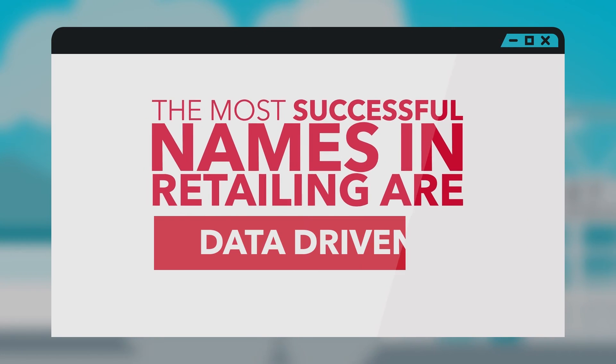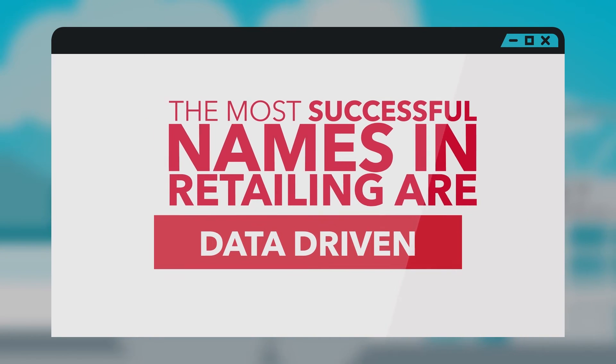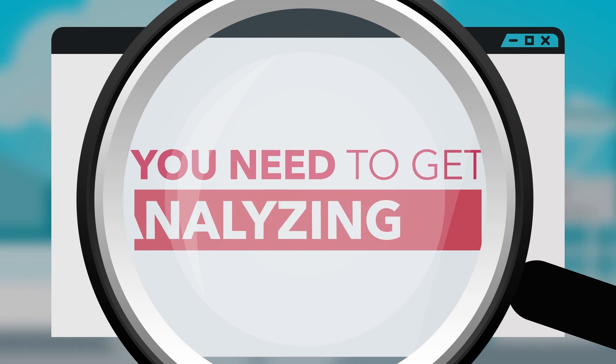The most successful names in retailing are data-driven. If you want to get merchandising, you need to get analysing.